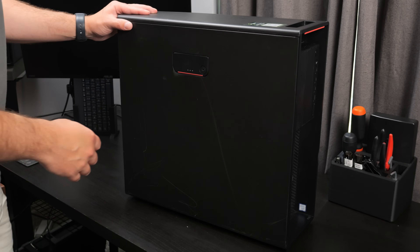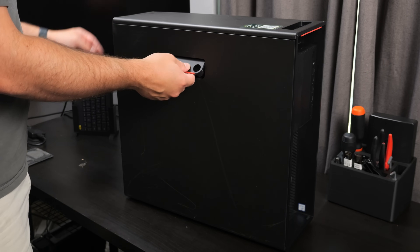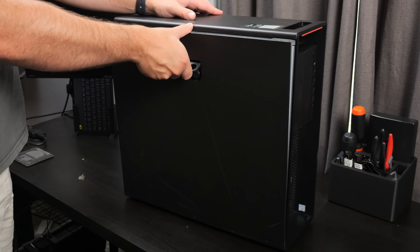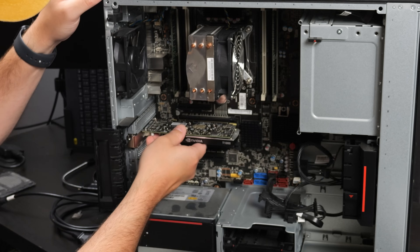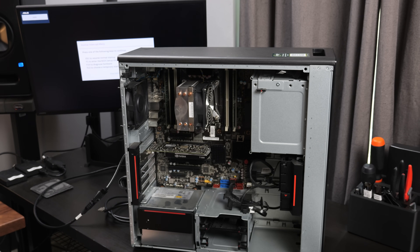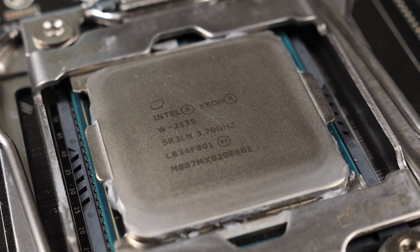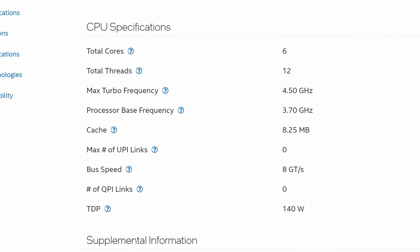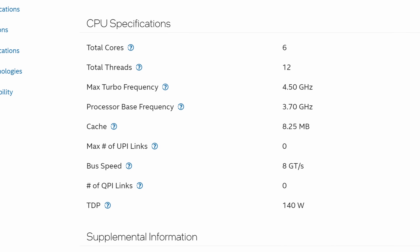Before diving into all of that, I just wanted to make sure the system worked as expected. I was expecting it to be much bigger, but it was fairly compact. It took a bit to figure out how to get the side panel off, but I eventually got it open. The system doesn't come with a graphics adapter, so I added an Nvidia T1000 just to test things out. After a minute or two, I got a post screen and then was in the BIOS where I could confirm the specs. This ThinkStation P520 came with an Intel Xeon W2135, a Skylake server CPU with 6 cores, 12 threads, and base and turbo frequencies of 3.7 and 4.5 GHz respectively.